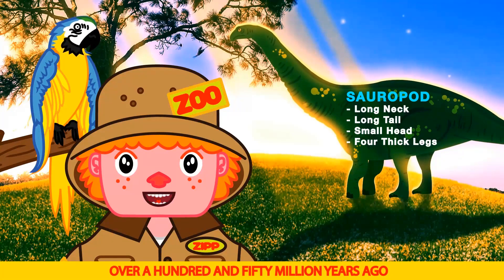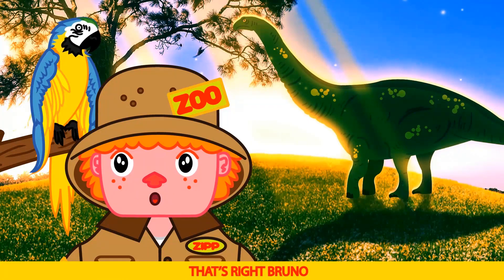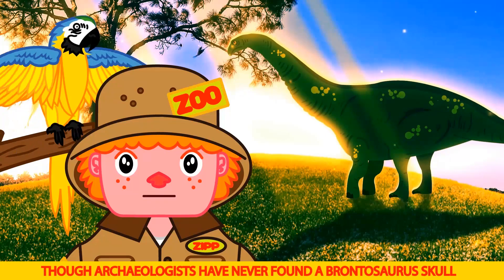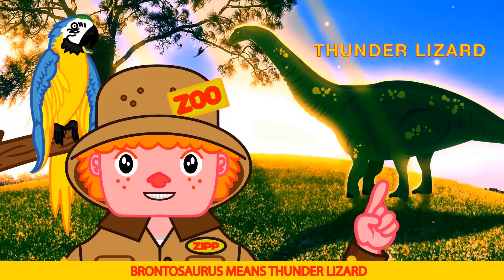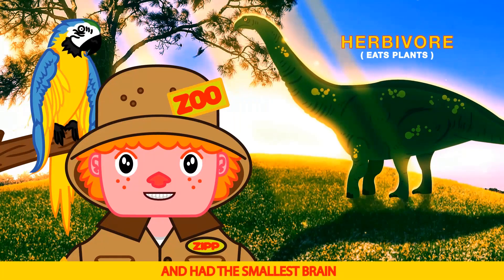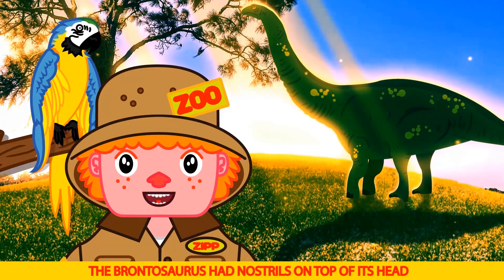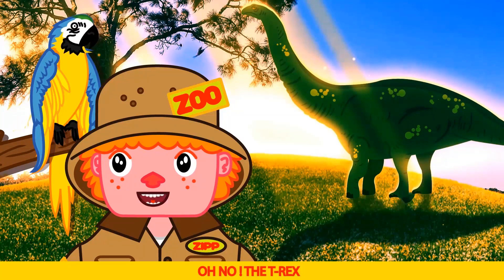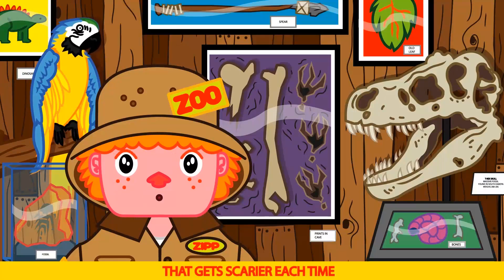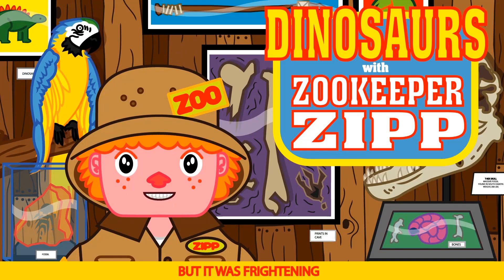The Brontosaurus was a sauropod that lived in the late Jurassic period, over 150 million years ago. They lived in the western part of North America. Wyoming! That's right Bruno — in 1879, fossils were found in Wyoming, though archaeologists have never found a Brontosaurus skull. Brontosaurus means thunder lizard. Cool name — it's an awesome name Bruno. The Brontosaurus is an herbivore and had the smallest brain. The Brontosaurus had nostrils on top of its head. He's back — the T-Rex! We gotta get out of here. He's coming Zip. Wow, that gets scarier each time. Almost peed my pants! Very funny Bruno — you don't have pants. But it was frightening.